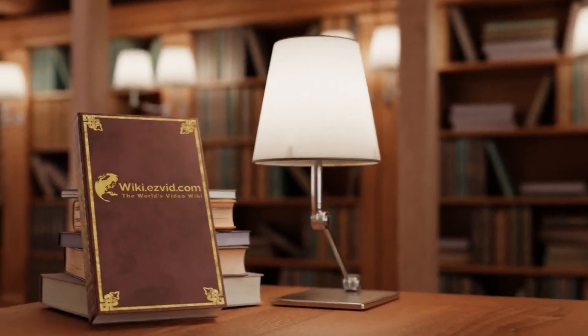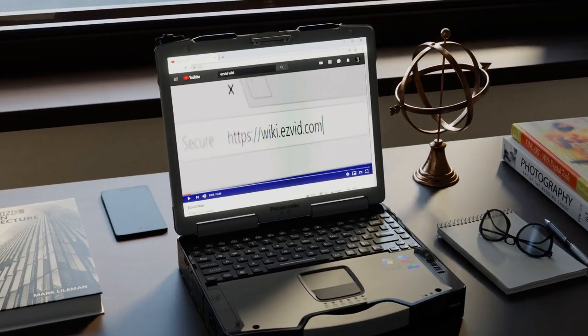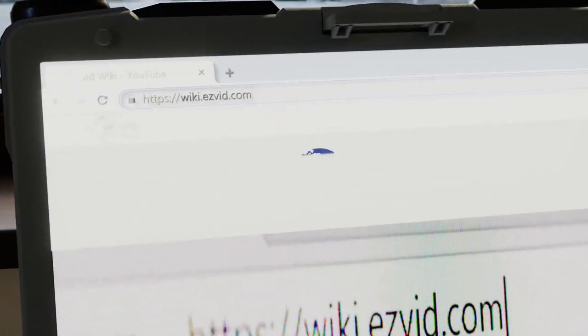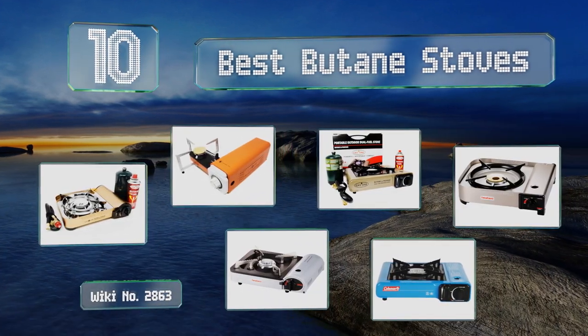wiki.easyvid.com — search EasyVid wiki before you decide. EasyVid presents the 10 best butane stoves. Let's get started with the list.